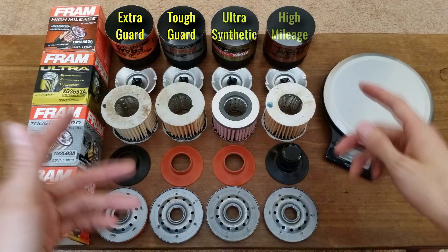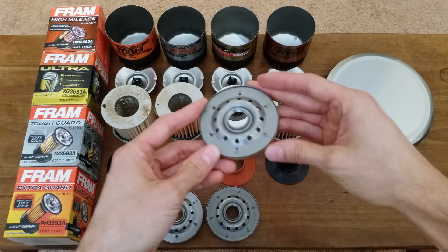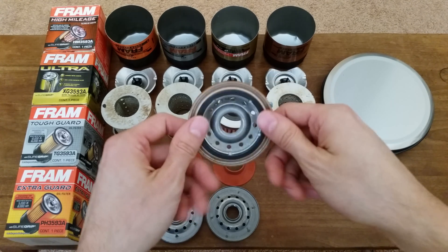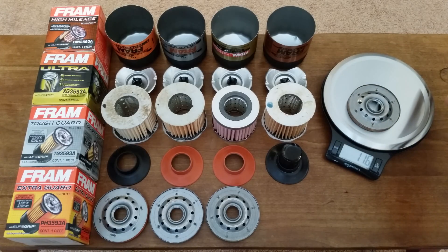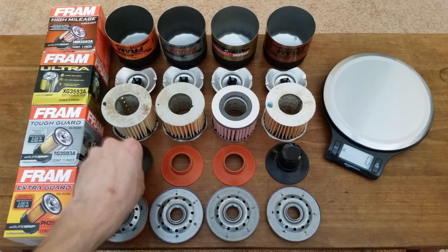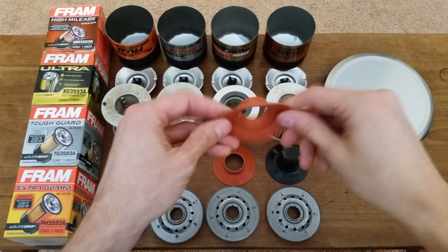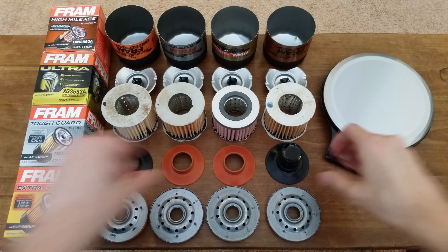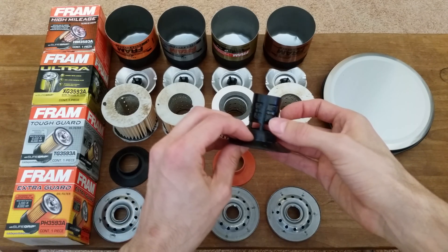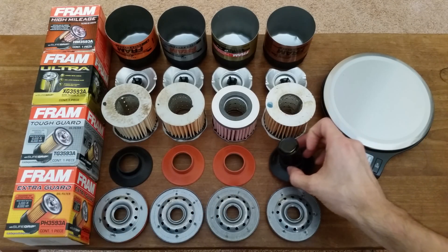Now that I've got them all cut open, I'll walk through each component. First are the base plates — these are identical across the board. I was really surprised at how heavy these are by themselves: about 115 grams, which is about half the weight of the entire filter. Next are the anti-drainback valves. The black ones are made from nitrile rubber, and the reddish ones from the Tough Guard and the Ultra are made from silicone, which are better for more extreme temperatures. The High Mileage filter also has an additives cartridge — the cage is plastic, and whatever is inside is held there by a sticky black goo that I assume dissolves when it contacts motor oil to release the additives.